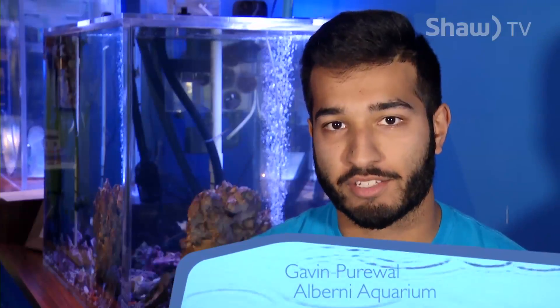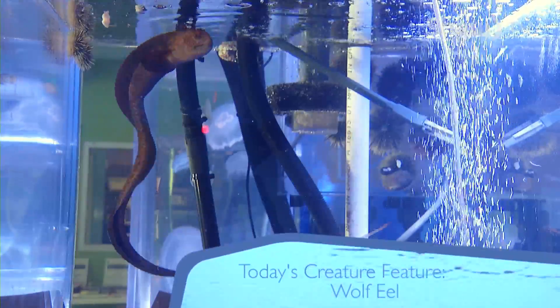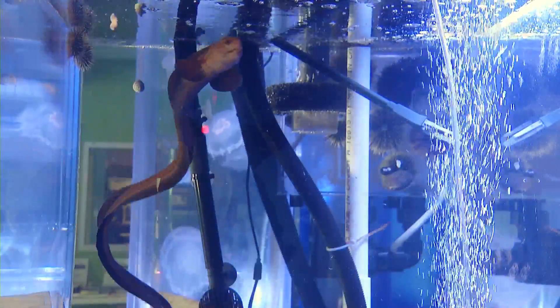Hey crew, it's Gavin down at the aquarium. The next creature we're going to spotlight is our local wolf eel that we have here. We have the wolf eel in the aquarium as a baby, and a fun fact about them is that they can grow to be about 6 to 10 feet long when they're full size.